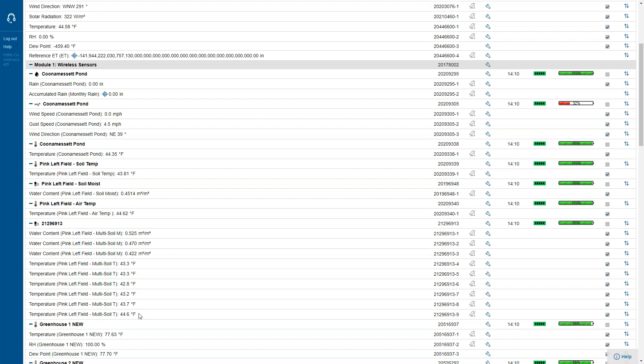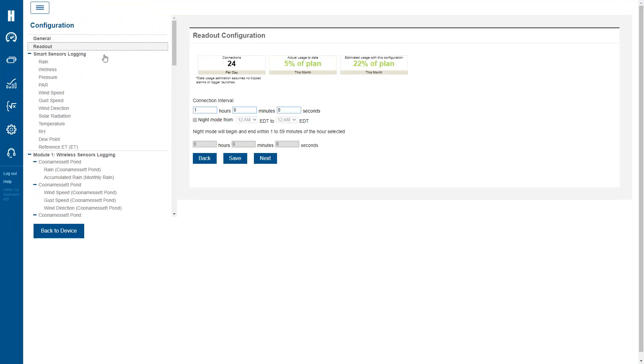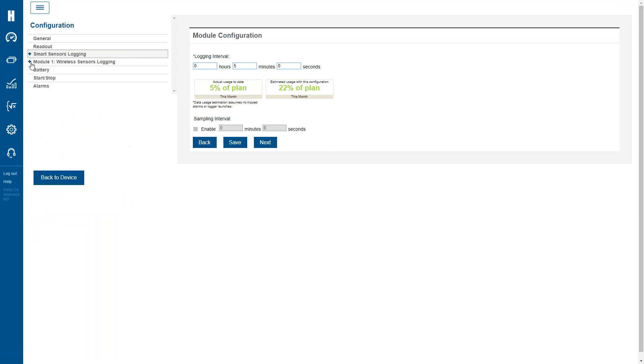For configuration, the key thing is how often you want data pushed to the cloud. In this case they have data pushed to the cloud every hour, but they're actually logging every five minutes. So it samples at a five-minute interval, queues up that data, and pushes it every hour. A lot of the reasoning around that is that pushing data to the cloud consumes quite a bit of battery capacity, and that's one way to manage battery life.